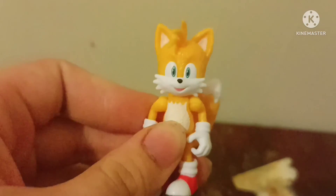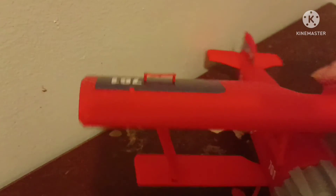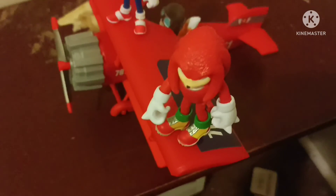The last thing I wanted to do before ending this video was show you guys Knuckles, Sonic, and Tails on the Tornado. I'm going to put Knuckles on the side of the Tornado — come on, he's not fitting. And here they all are on the Tornado. Kind of hard to get Knuckles on because he's a pretty heavy figure, but there you go.